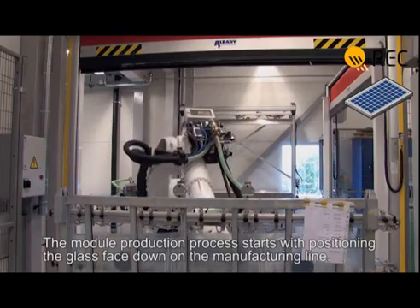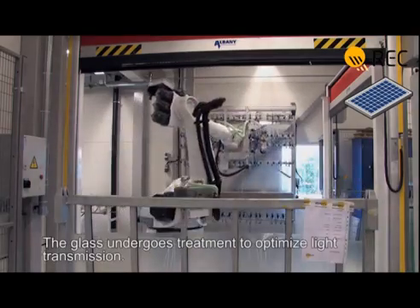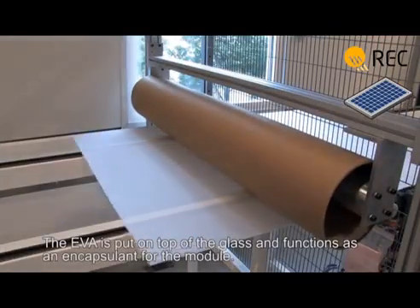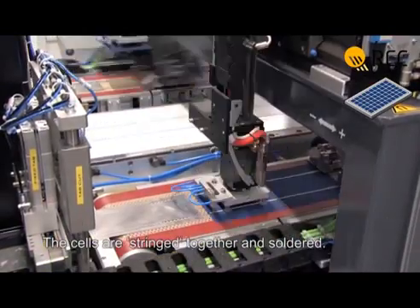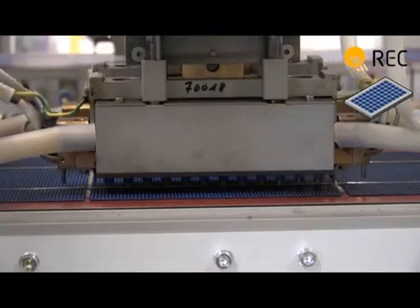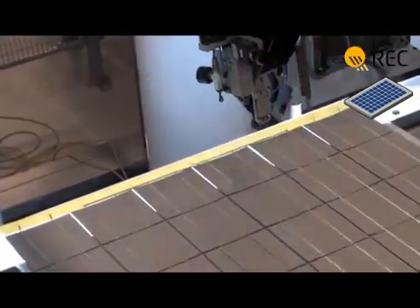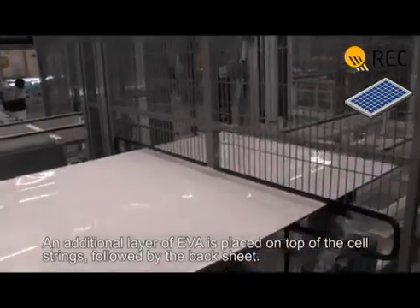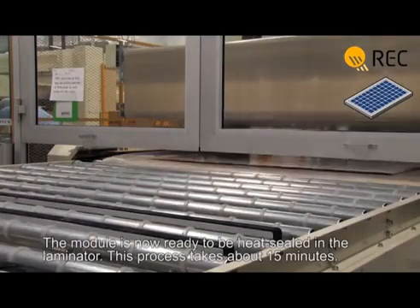The module production process starts with positioning the glass face down on the manufacturing line. The glass undergoes treatment to optimise light transmission. The EVA is put on top of the glass and functions as an encapsulant for the module. The cells are stringed together and soldered. The automated production process ensures a high-quality end product is consistently achieved. The strings are placed on the EVA layer and soldered together. An additional layer of EVA is placed on top of the cell strings, followed by the back sheet.